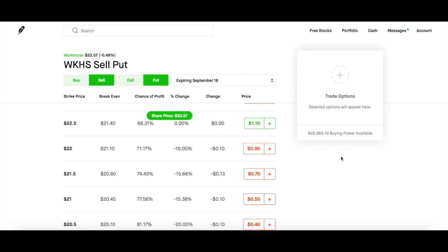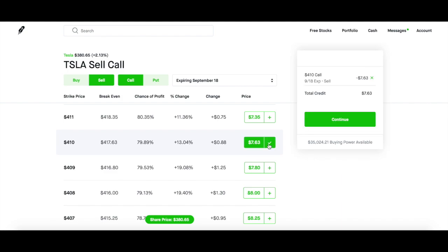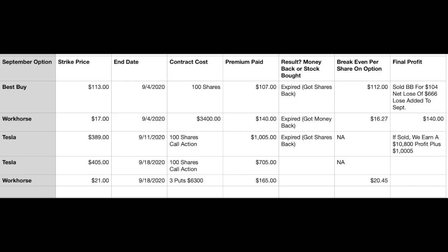Now we're going to go to my Tesla. I already have 100 shares of Tesla, so I'm going to go 10% above what the current price is. That strike price would be about $410. Reviewing the order, you can see they're paying $763. I'll submit the order and we're done.